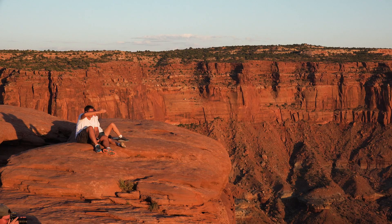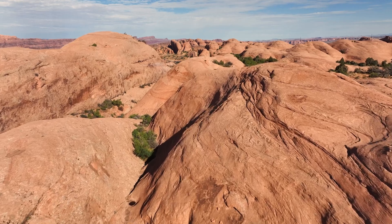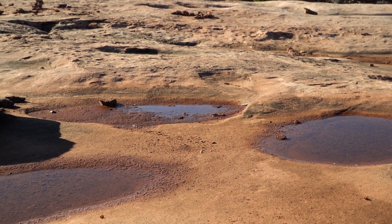So Moab, in the summertime, we're a desert. The air temperatures can be up over 100, 105, sometimes close to 110. And the surface of the rock can heat up to probably 120, maybe even more than that. So it gets very hot, and the organisms that are dormant in the pothole have to be able to withstand those temperatures.